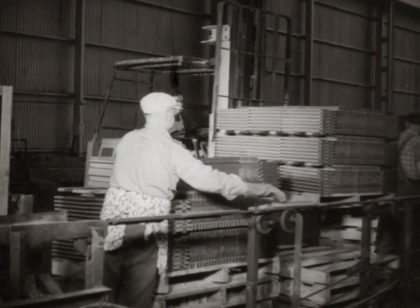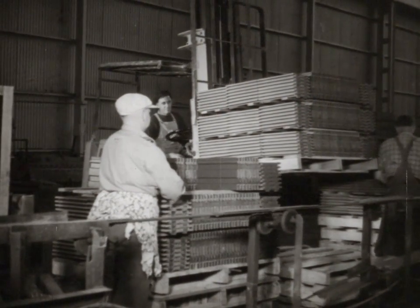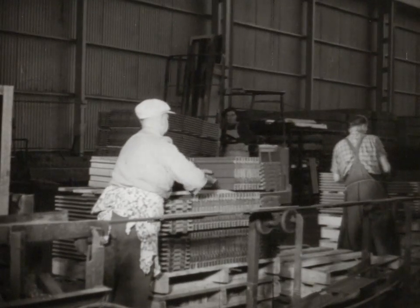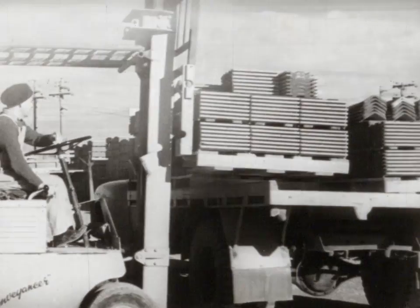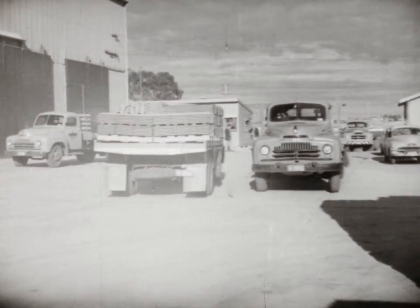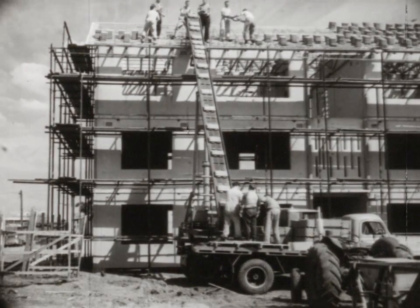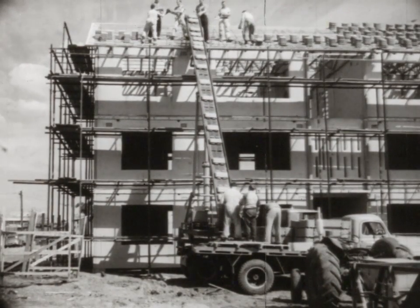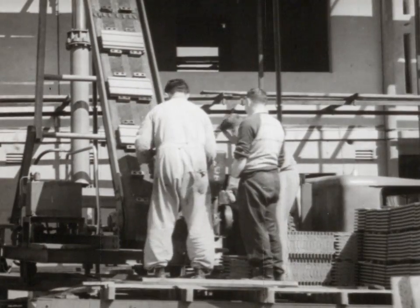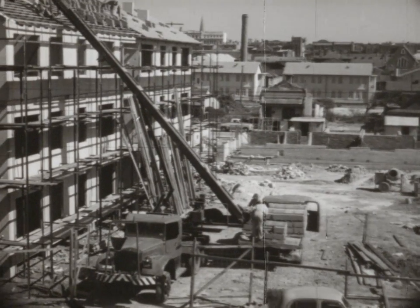A forklift picks up the pallets, taking them off to the stacks. Again the forklift comes into operation, loading the now dried tiles on the truck, ready for delivery to the field. At the field, the tile elevator takes over the job. There are no neck-breaking climbs up ladders with heavy tiles here — only two men are needed to feed the elevator, sending up countless tiles to the tiling team at the top.